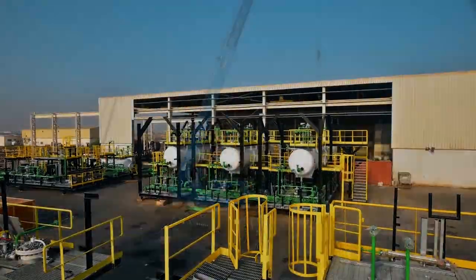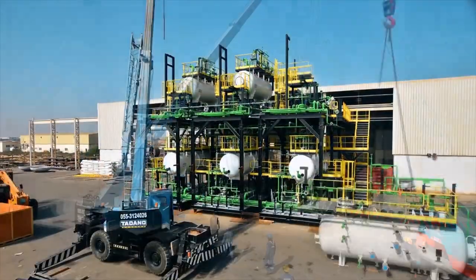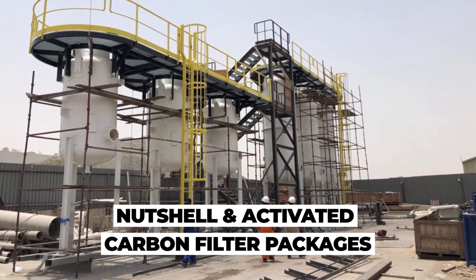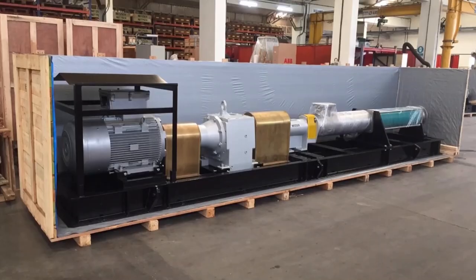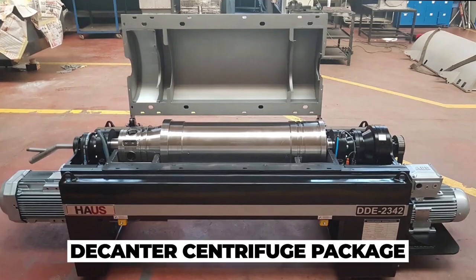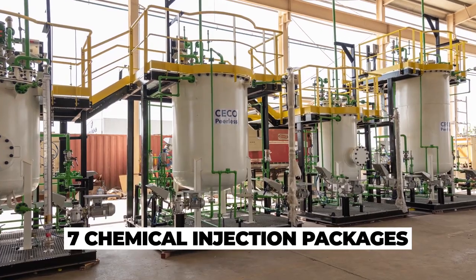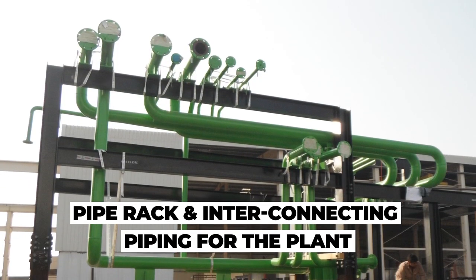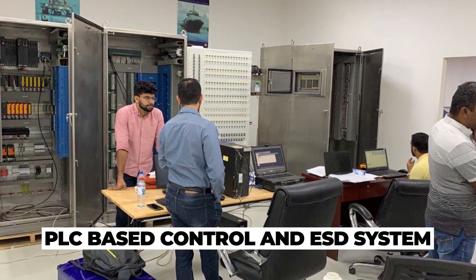In addition to the pressurized CPI package and induced gas flotation packages shown in the time-lapse video, the scope we provided included nutshell and activated carbon filter packages, a recovered oil package, multiple pump skids, a sludge handling system, a decanter centrifuge package, seven chemical injection packages, a pipe rack and interconnecting piping for the plant, and a PLC-based control and ESD system.